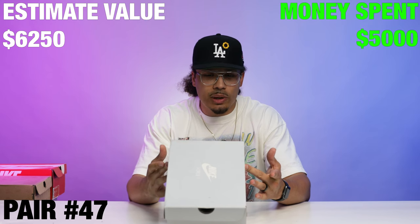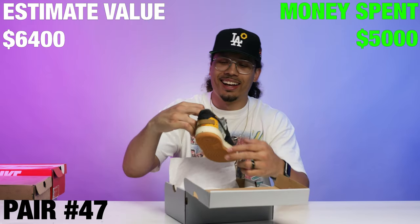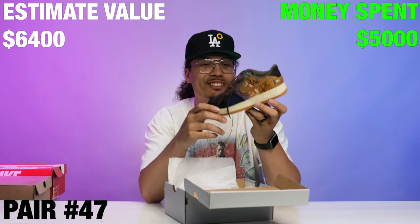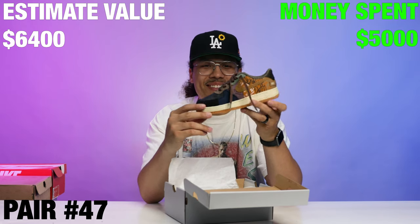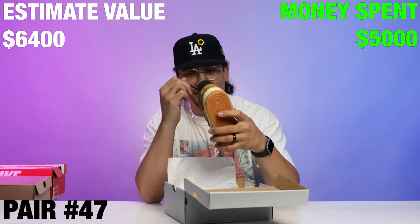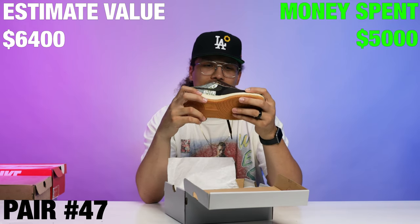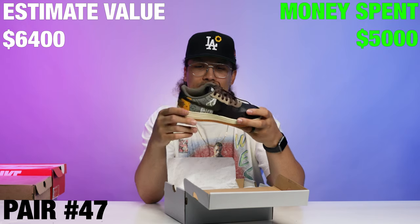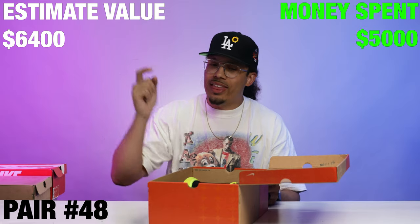Right here we have an Air Force One Travis Scott, size 3 youth. What should I do with these — should I keep them or get rid of them? They're probably going for like 150 to 200 bucks, I don't know. We'll see.